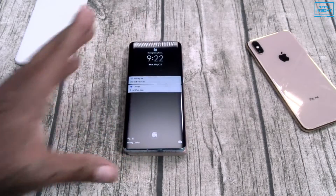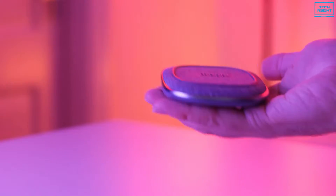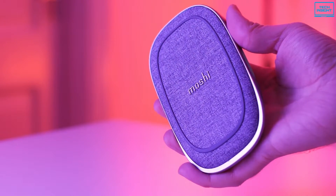So today, we're going to talk about the top 5 wireless power banks to help you make a buying decision. Note that all of them support both Android and Apple devices.